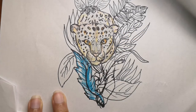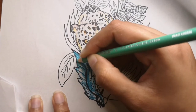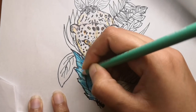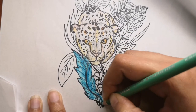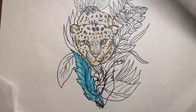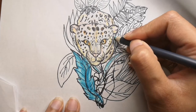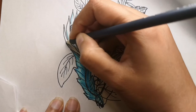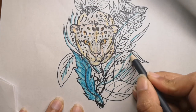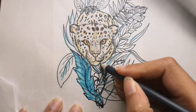Jaguars can even tackle South America's largest animal, the tapir, and huge predators like caiman as well. Jaguars hunt both in the day and at night and usually travel up to 10 kilometers — over six miles — a night when hunting.